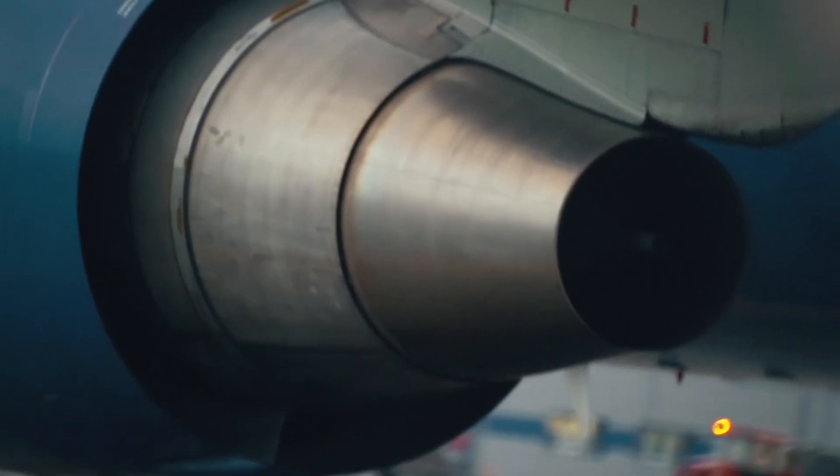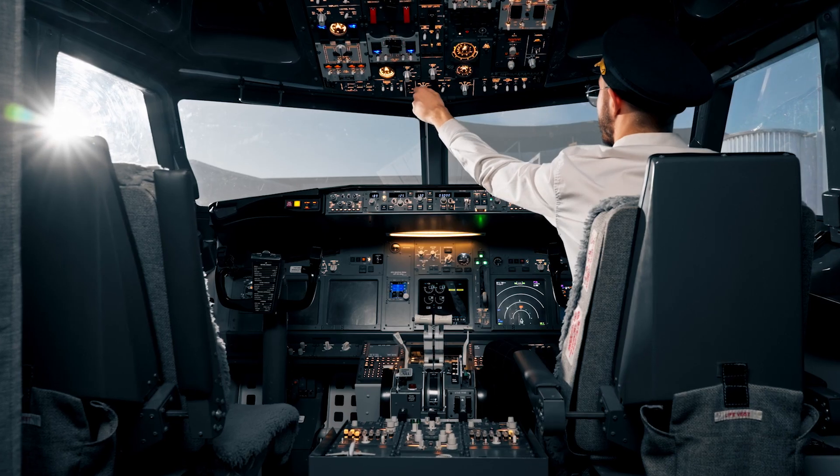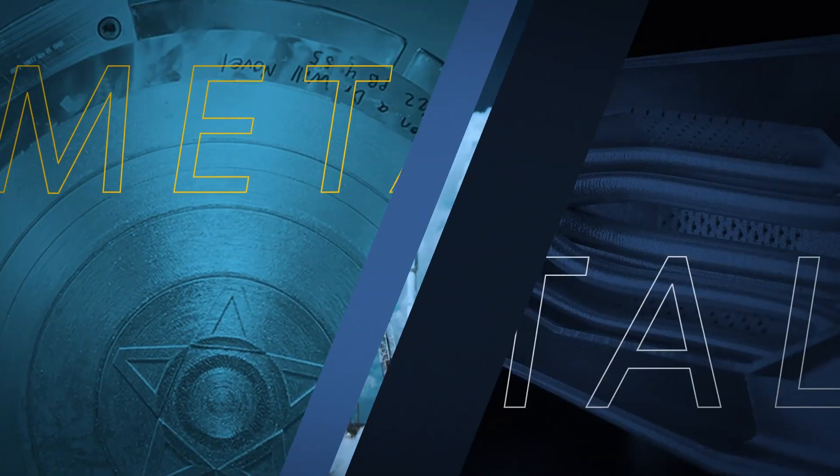Welcome to the fascinating world of jet engines. In this short video, we'll unveil the intricate mechanics that power the marvel of modern aviation. Buckle up and let's explore the inner workings of a jet engine.